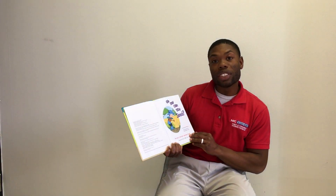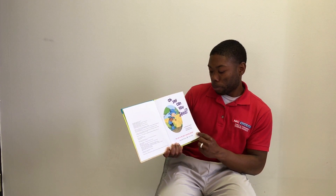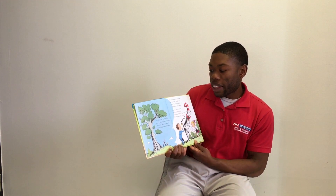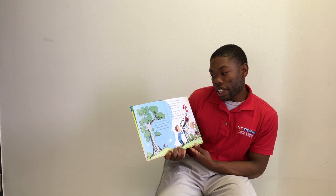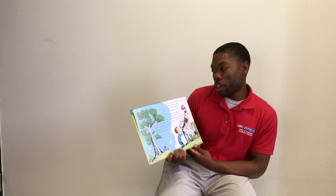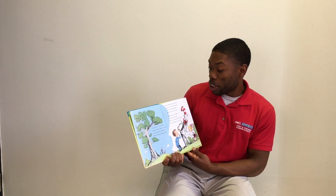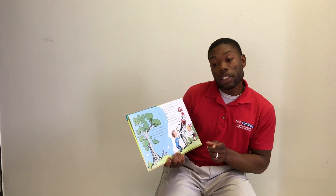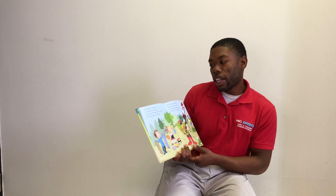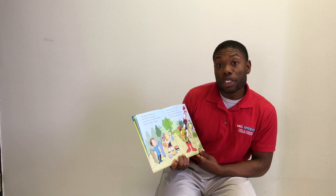Oh Say Can You See? By Bonnie Worth and illustrated by Aristides Ruiz. I'm the Cat in the Hat and I think that you need to come take a look at this thing called a seed. From the giant gum tree to this very small weed, every flowering plant started out as a seed. Plants are so useful to me and to you. The paper for books and the cloth for your pants came from trees and from cotton — that's two kinds of plants.